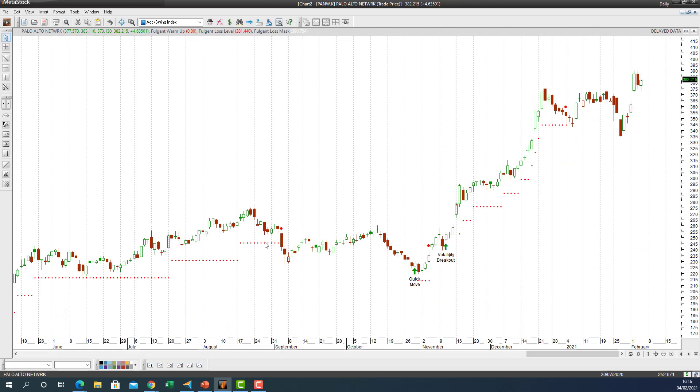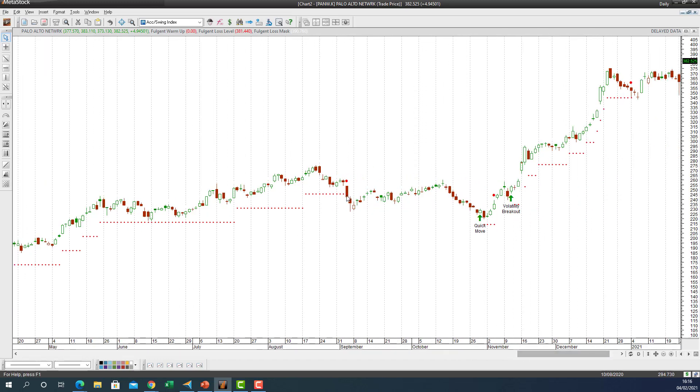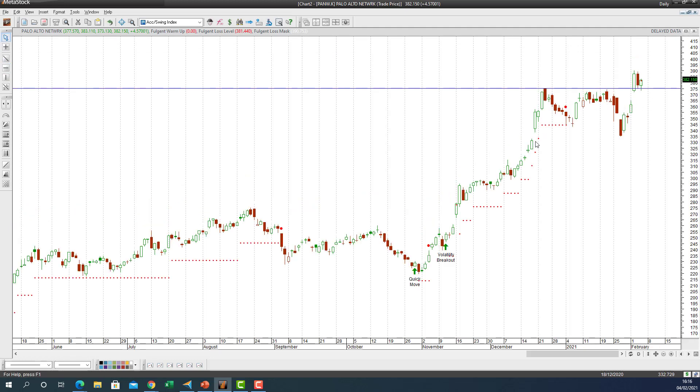Moving to Palo Alto Networks — a huge move here. We captured most of the April through August rally with a huge volatility breakout, around 134 to 135. The stock eventually hit the trailing stop-loss, some profit-taking occurred, and then another volatility breakout signal has it motoring ahead. The AI is indicating the trailing stop-loss is very close to being hit. I place the high there and look for Palo Alto to stay above the 375 level, which is the current stop-loss for this volatility breakout trade.